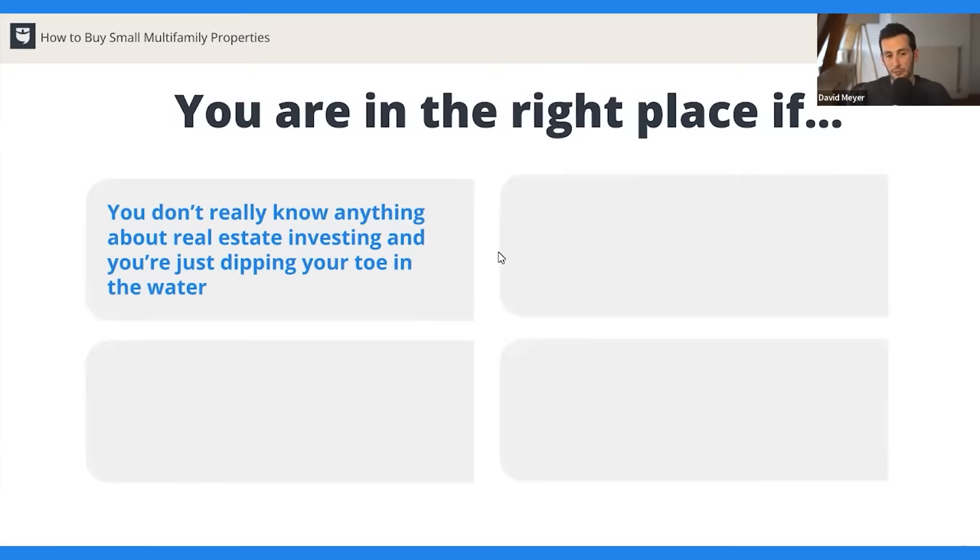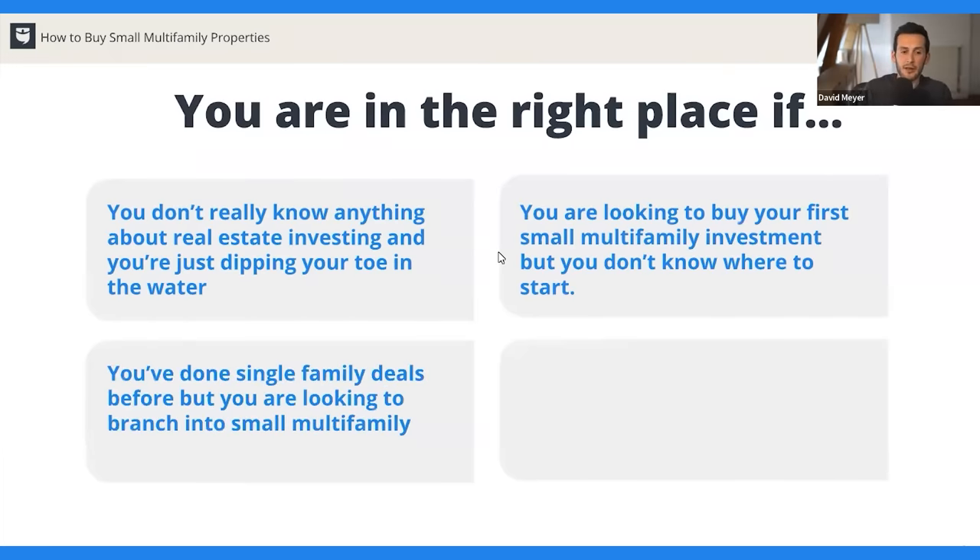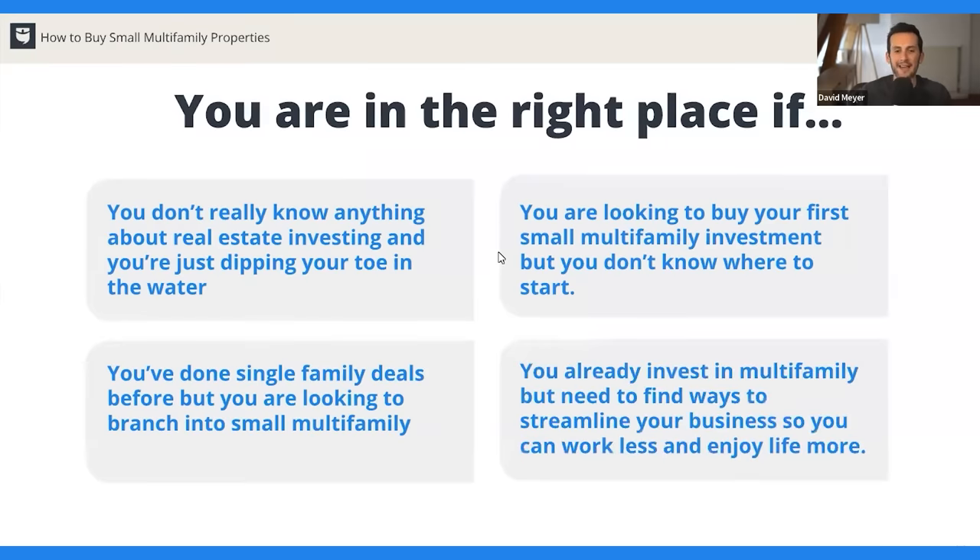Here are four types of audiences this webinar is perfectly suited for. First, if you don't know anything about real estate and are just getting ready to dip your toe in the water. Second, maybe you're already looking to buy your first small multifamily and know this asset class interests you but don't know where to start. Third, maybe you've done single family deals and have heard about small multifamily and want to learn more. And lastly, if you're already investing in multifamily but need a way to streamline your business — we're going to talk a lot about processes that will help you scale and reach your financial goals.